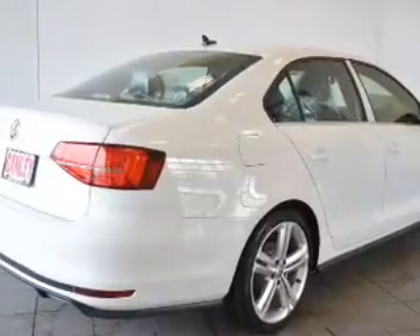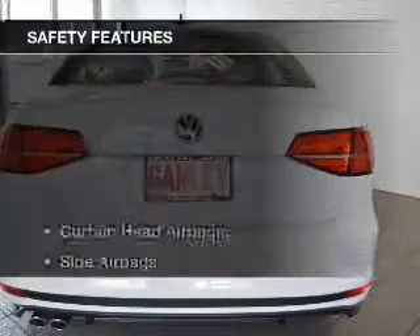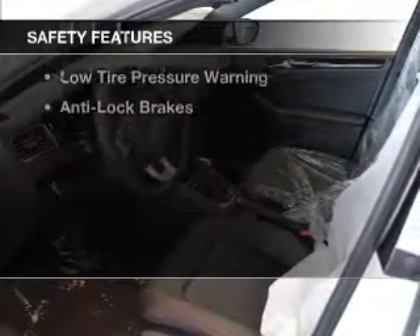Alloy rims, dual temperature controls, automatic climate control, power seats, and cruise control. Safety was made a priority with these features.